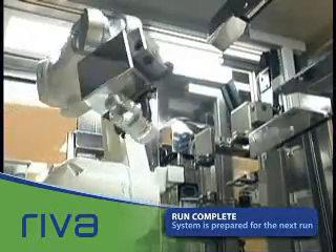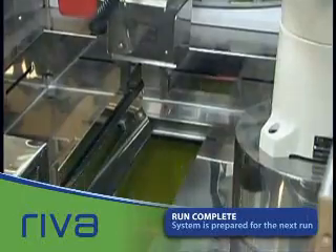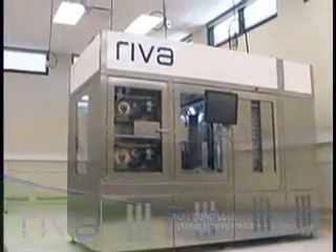For more information on how Reva can improve efficiency and accuracy in your pharmacy, visit the Frequently Asked Questions page on this website, or call us directly.